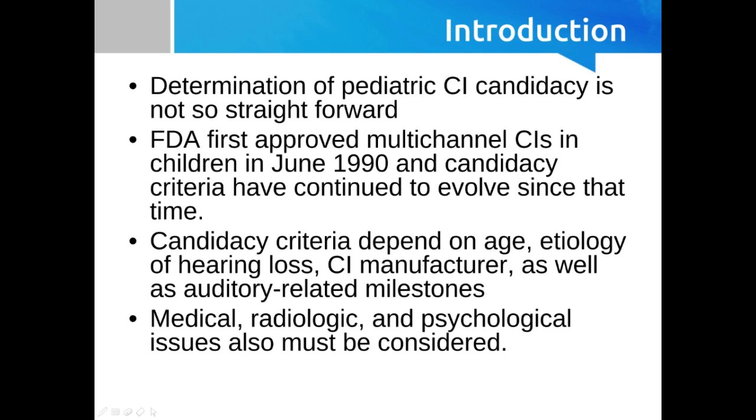In the last lecture we talked about adult cochlear implant candidate selection, so in contrast, pediatric candidate selection is not quite as straightforward. It hasn't been around quite as long, albeit it has been around quite a long time. Adult cochlear implant candidate selection was approved in 1985 by the FDA, and it wasn't until June 1990 that the FDA approved multi-channel cochlear implants for children.